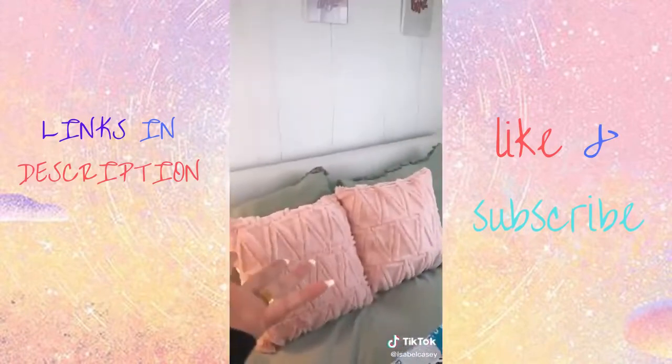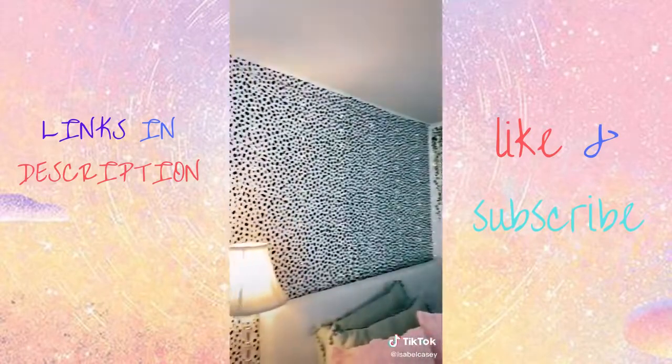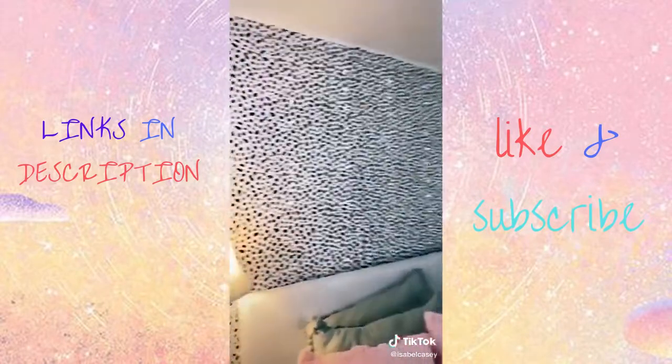Now we're gonna put up the wallpaper and I'll show you guys at the end. All right, this is just a little before. Oh my god, I'm obsessed with it. It looks so cute.